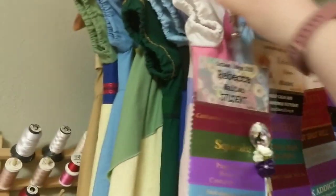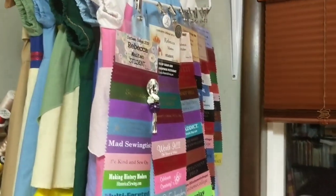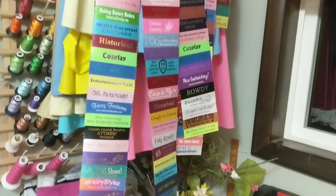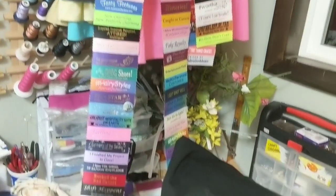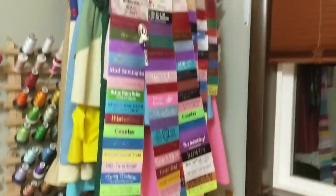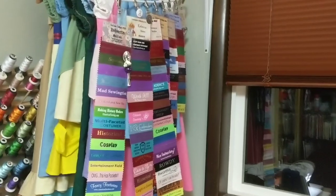I also have my Costume College ribbons because I love Costume College. I have been attending since 2011 and you can see there's a lot of ribbons. I enjoy it very much — it's a lot of fun and they add a lot of color to the room.